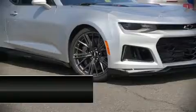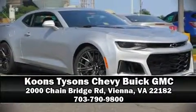Chevrolet also prioritized safety and security with features such as brake assist, a panic alarm, and four-wheel disc brakes with ABS. Stop by our dealership or give us a call for more information. We'll see you soon.